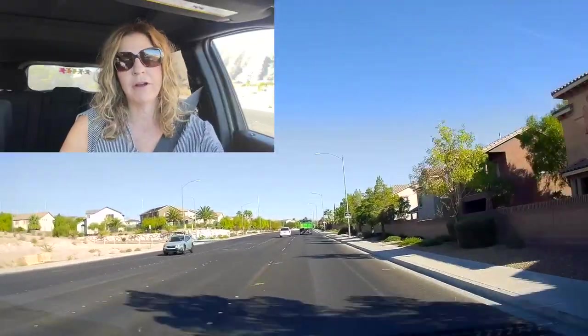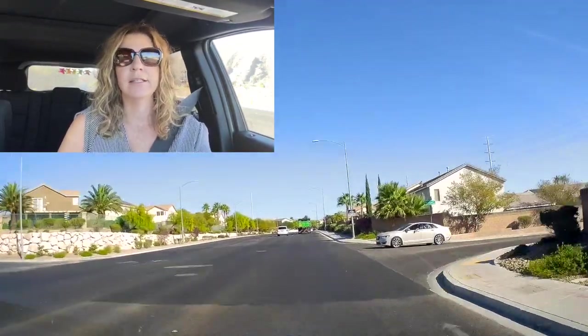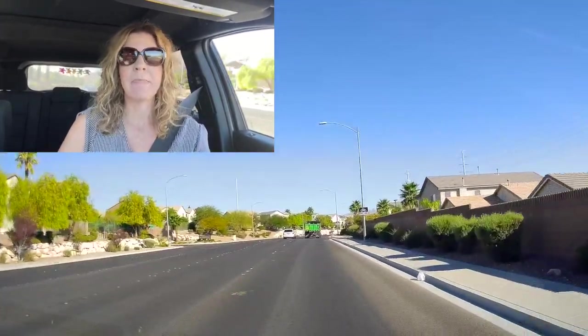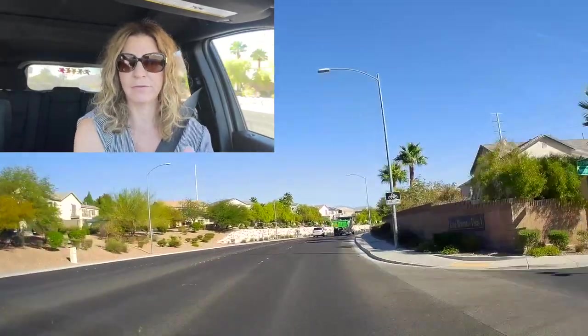Lone Mountain is a neighborhood in the northwest part of the valley. It is in the 89129 zip code. The reason they named this neighborhood was from a solitary mountain in the neighborhood that they call Lone Mountain because it's all by itself, which is kind of cool.